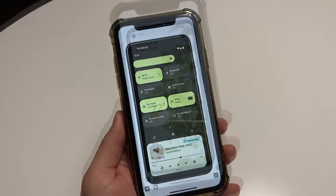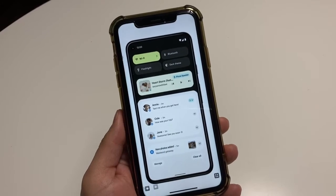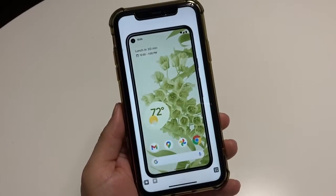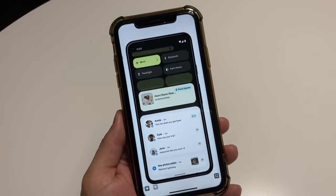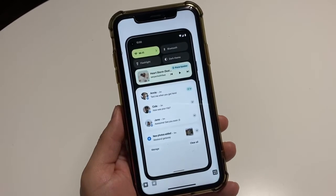Then the Note 20 Ultra, Note 20, Note 10 Plus, Note 10, Note 10 Light. Moving into the Galaxy Fold, the Z Fold 2 5G, the Galaxy Z Flip, and Z Flip 5G.